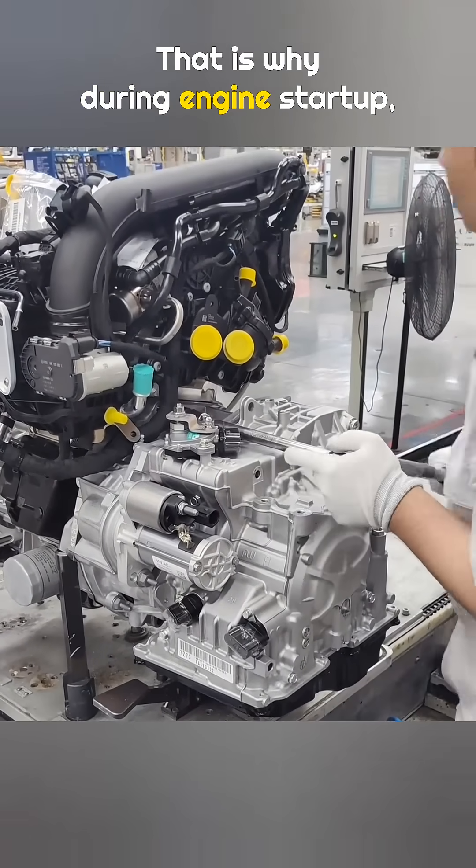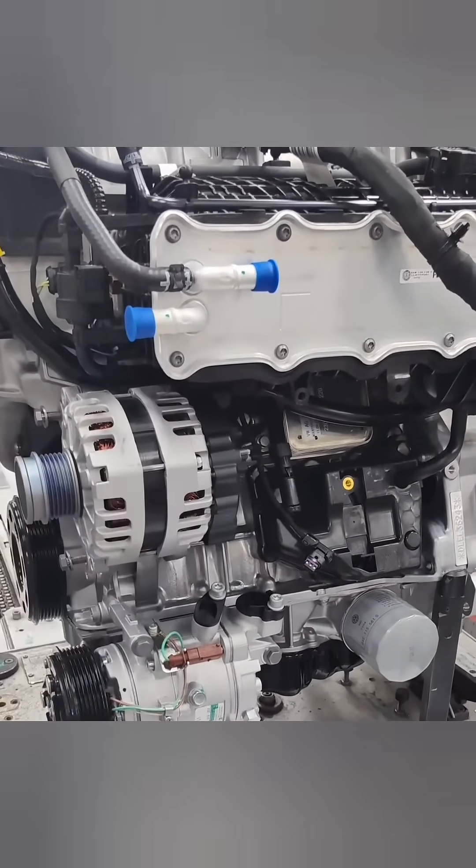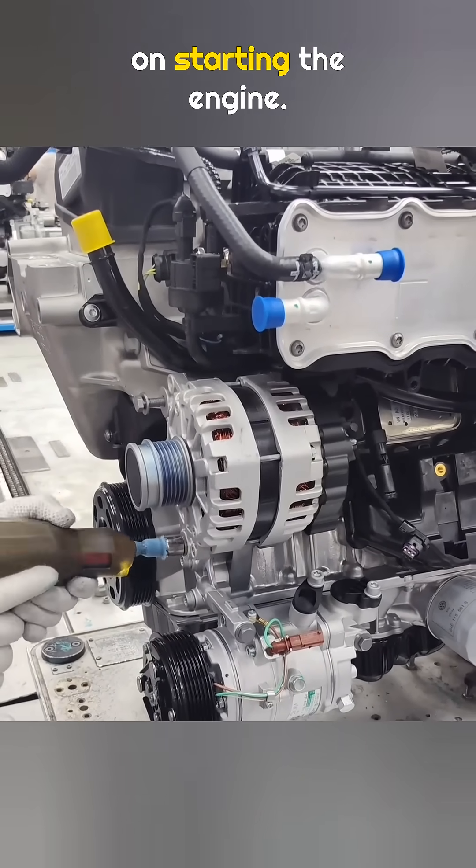That is why, during engine startup, many electrical systems inside the car are temporarily turned off. All the battery power is focused on starting the engine.